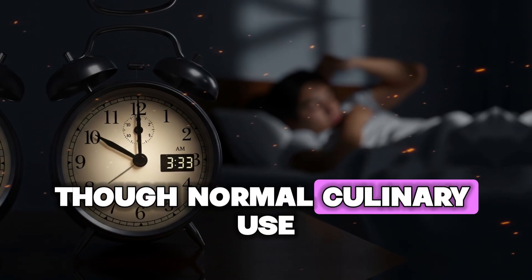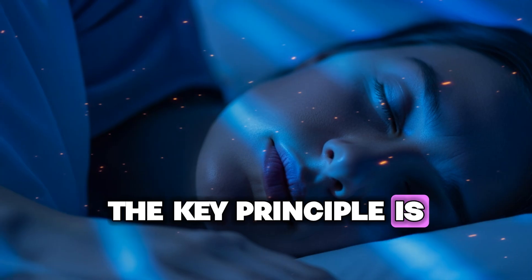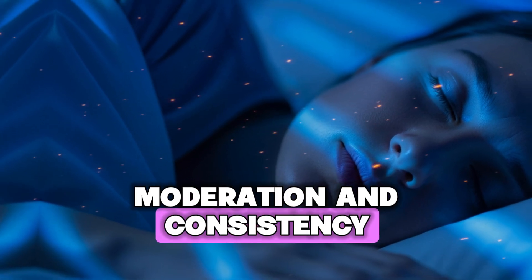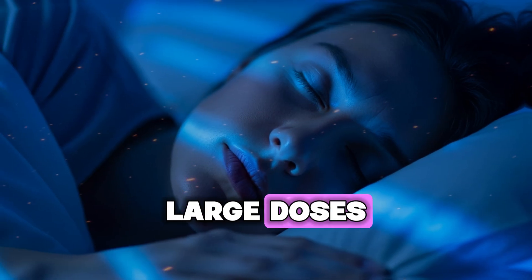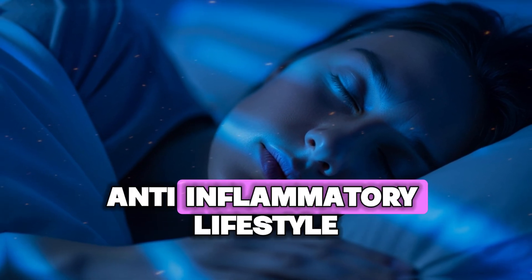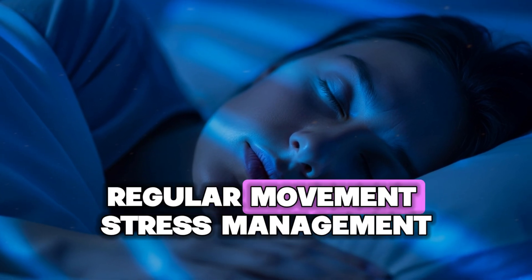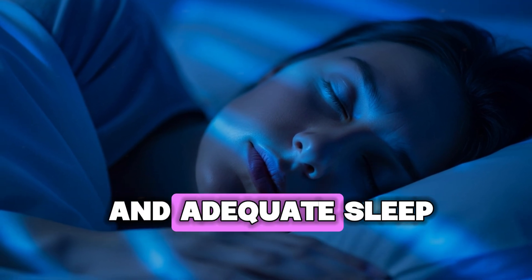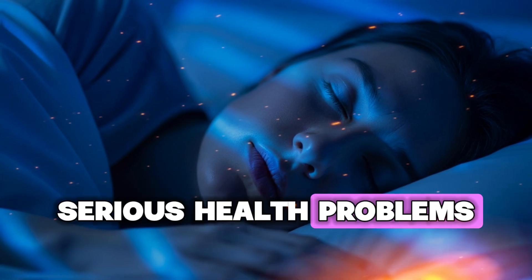The key principle is moderation and consistency — small amounts daily are more effective and safer than occasional large doses. This approach works best as part of an overall anti-inflammatory lifestyle that includes whole foods, regular movement, stress management, and adequate sleep. Chronic inflammation is at the root of many serious health problems, but your body has incredible ability to heal itself when you give it the right tools.